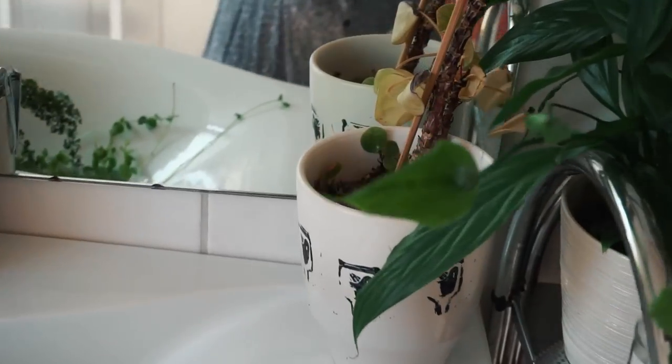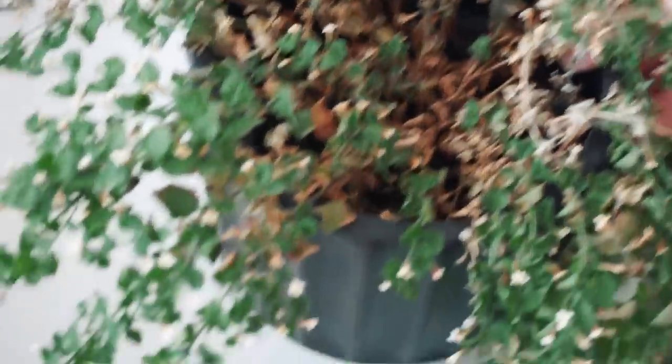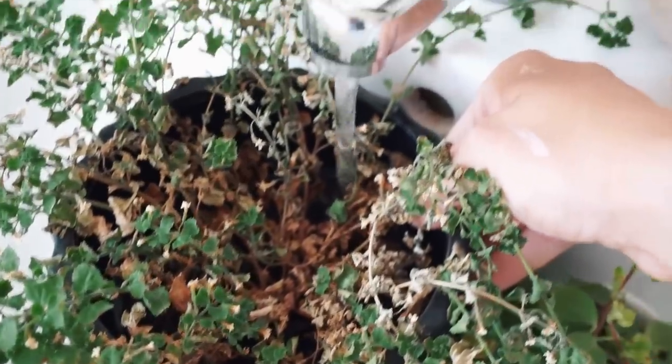Some of these plants are absolutely fighting for their lives. I haven't tended to them in ages, so we'll need to fix that. These ones definitely need water. I haven't been the best plant mom lately.